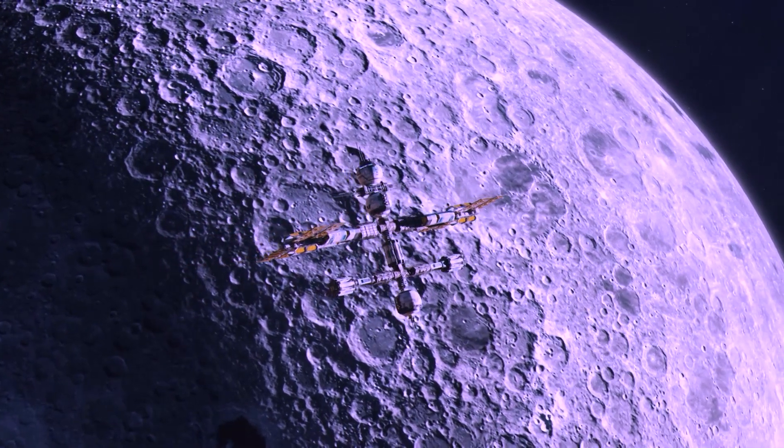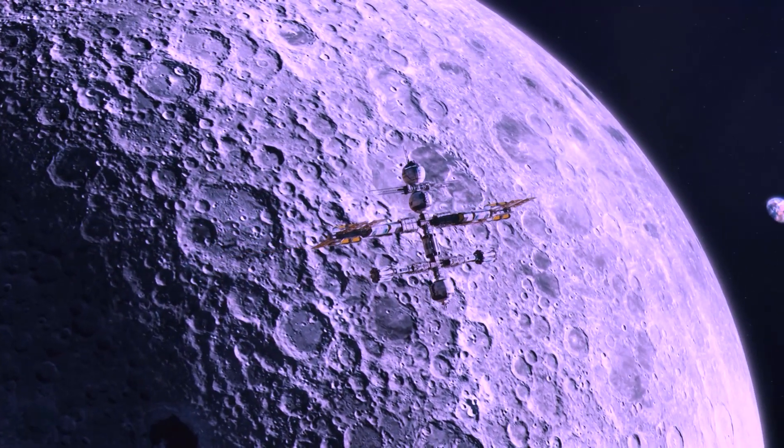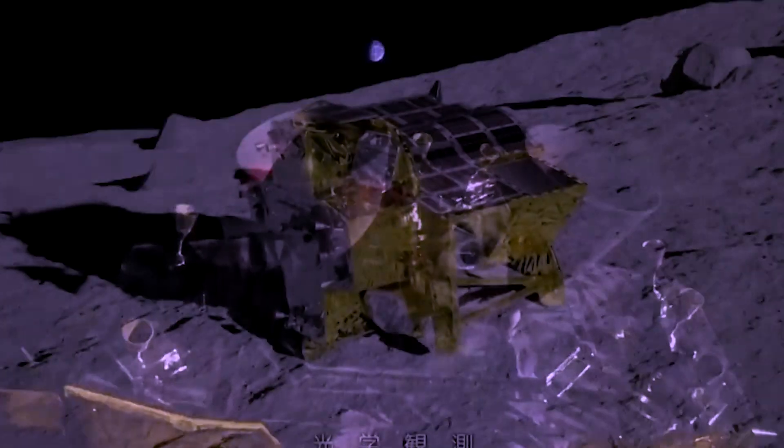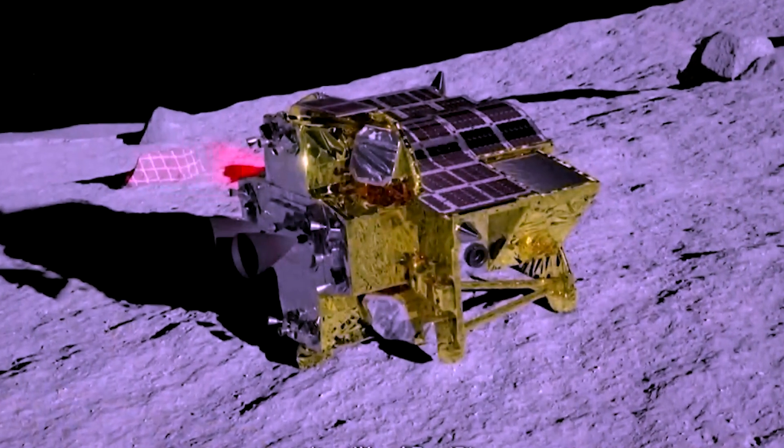Hey, moon lovers! Welcome back to our channel. Today, we are talking about the recent news about Japan's lunar landing and the fascinating area where the lander touched down. There's a lot to unpack here, and we're excited to share it with you.